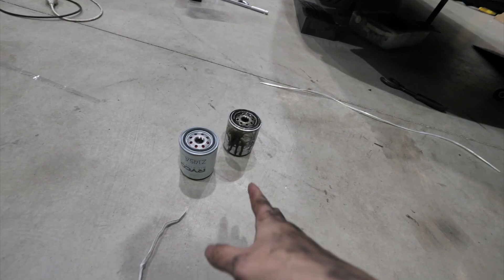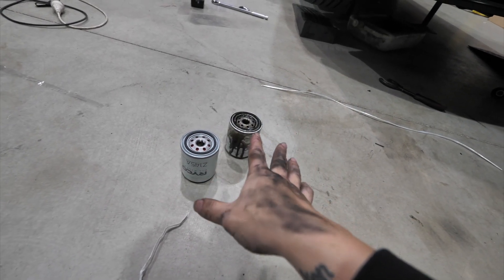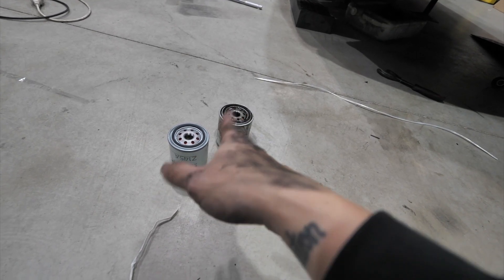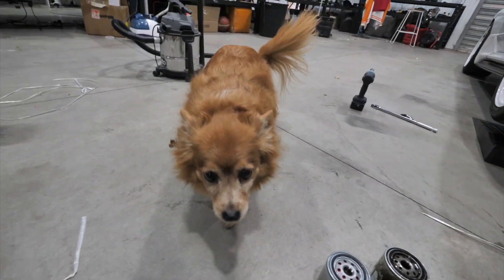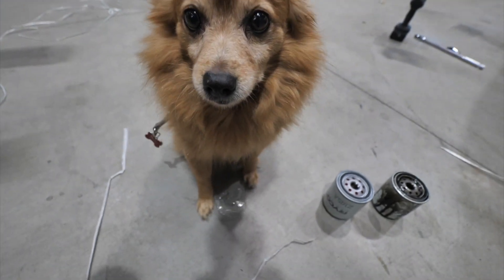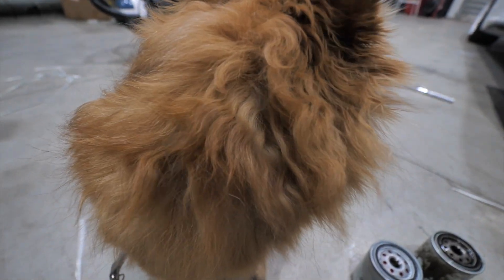The RB26's oil filters are an absolute pain to get to — such an awkward spot. Even with the right tools it is very hard to do. My hands are shaking from the effort. My dog is being very needy right now — just needed a quick check-in before getting back to it.